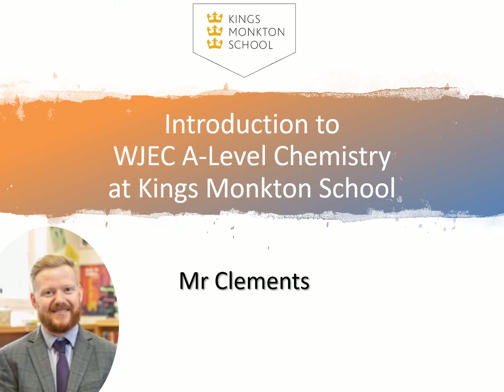Hello and welcome to Chemistry at King's Moncton School. My name is Mr Peter Clements and I'm just going to talk to you a little bit about the A level course from WJEC.